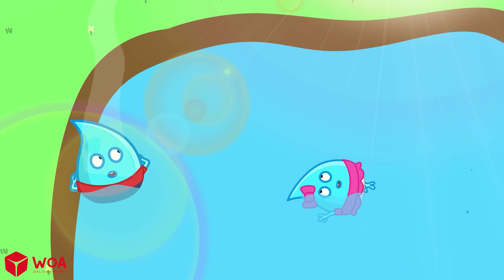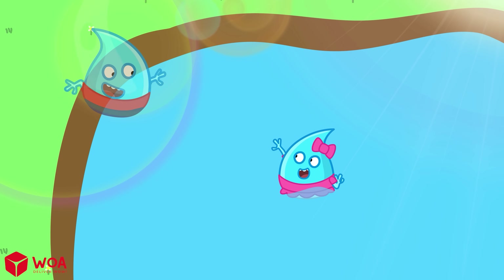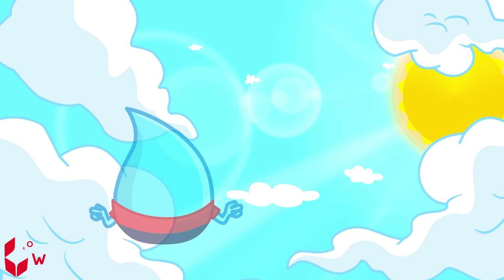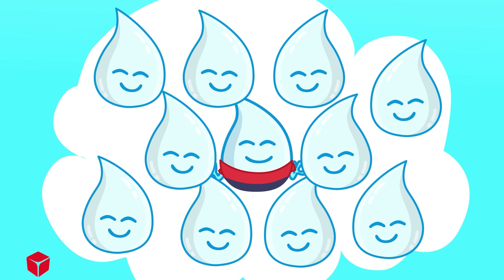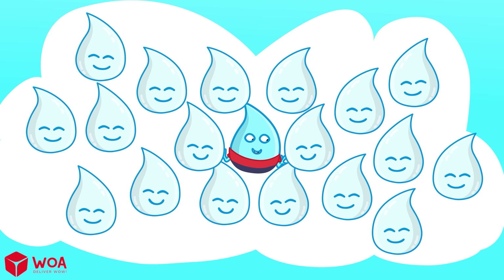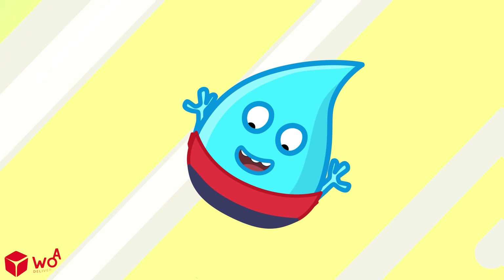When it's sunny, the heat makes water from rivers and lakes evaporate — that means it turns into tiny water drops and goes up into the sky. As the drops go higher, they meet cool air, then stick together and make clouds. When the clouds get too heavy, they can't hold the water anymore, and the drops fall down to the ground. That's called rain.